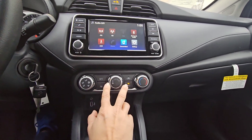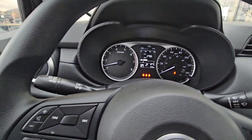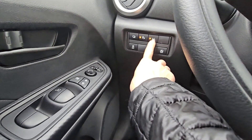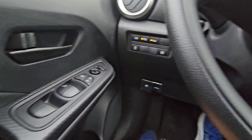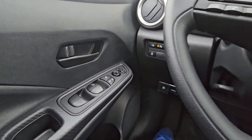Bluetooth, Bluetooth audio, the touchscreen, cruise control — just your regular features. It's also got parking sensors, lane detection, and forward emergency braking — that's kind of nice to have as well.